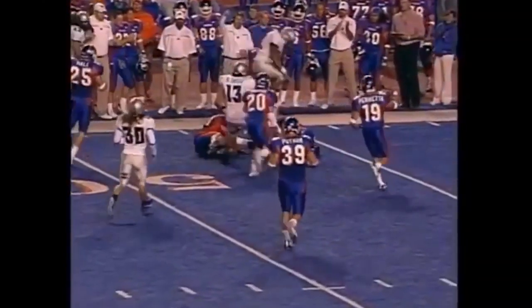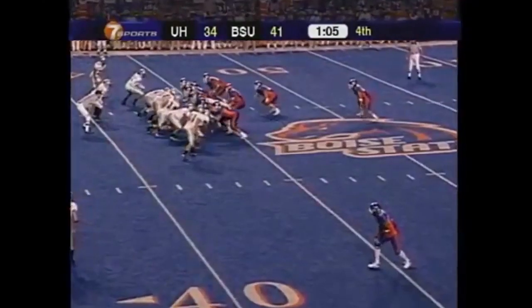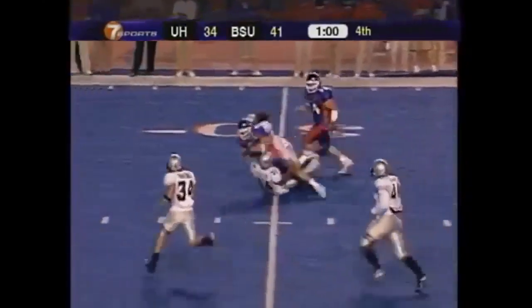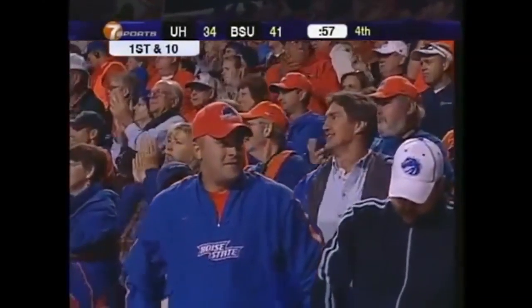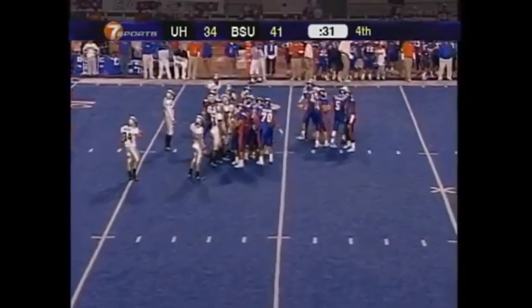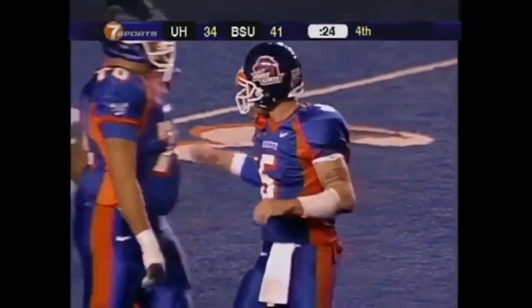Takes a big hop and it is recovered by the Broncos — Gerard Rabb, part of the good hands team, brings it down, and that is big. Ian Johnson — he's got the first down and more, inside the 30. So the Broncos will wrap it up here. Time out for the corner — and that's good.